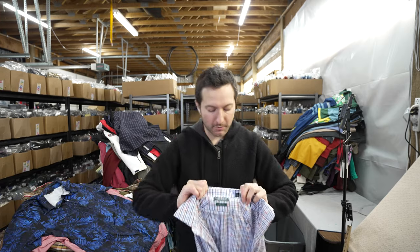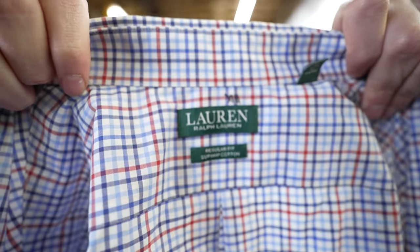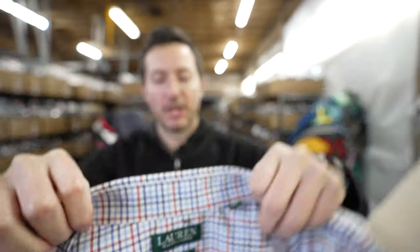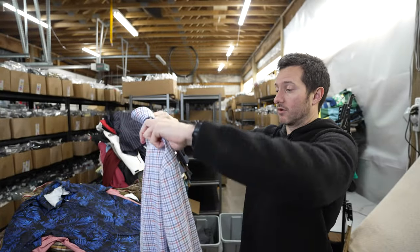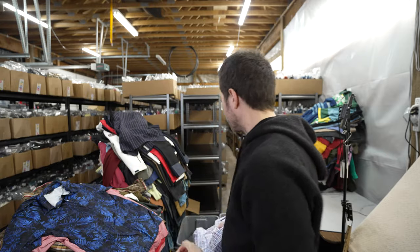This is more like bread and butter for me, but it's a Ralph Lauren men's plaid button up, size extra large, in good shape. This should sell for about $20.